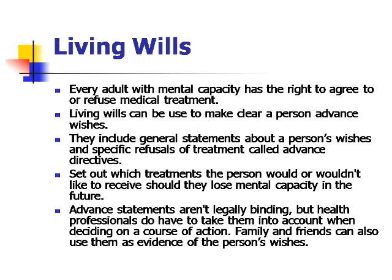What are living wills? Every adult with mental capacity has a right to agree to or refuse medical treatment. Living wills can be used to make clear a person's advanced wishes. They include general statements about a person's wishes and specific refusals of treatment called advanced directives. They set out which treatments the person would or wouldn't like to receive should they lose mental capacity in the future. Advanced statements aren't legally binding, but health professionals do have to take them into account when deciding on a course of action. Family and friends can also use them as evidence of the person's wishes.